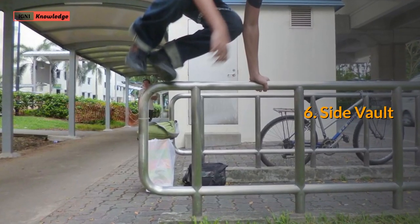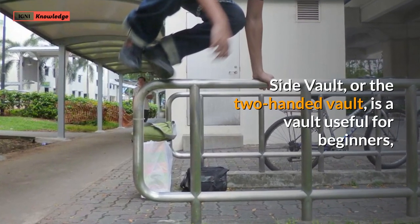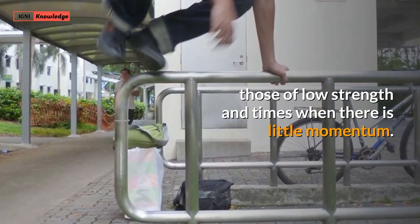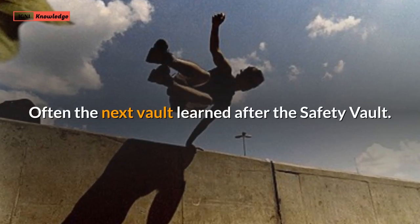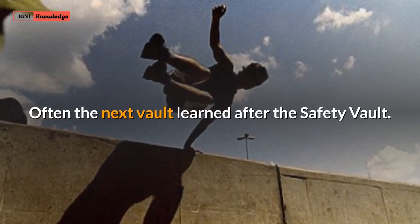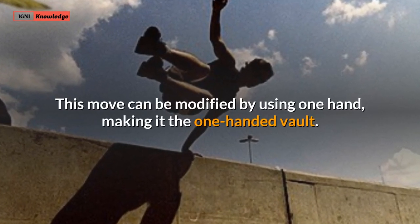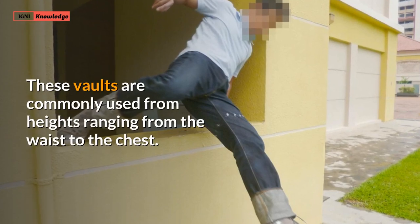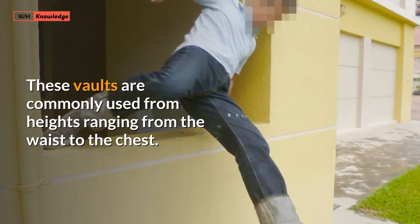6. Side Vault. The side vault, or the two-handed vault, is a vault useful for beginners, those of low strength, and times when there is little momentum. Often the next vault learned after the safety vault, this move can be modified by using one hand, making it the one-handed vault. These vaults are commonly used from heights ranging from the waist to the chest.